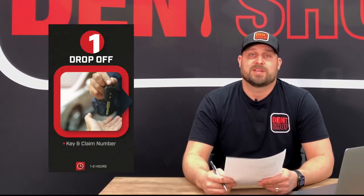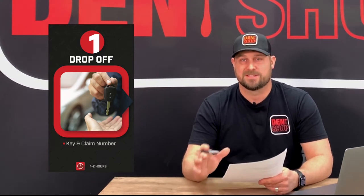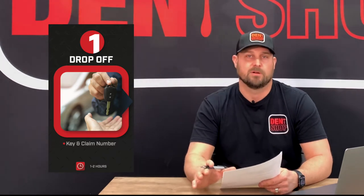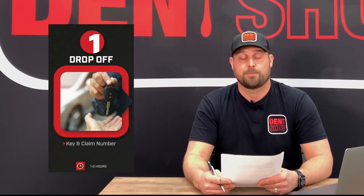Going back to number one, let's add some detail to drop off your vehicle. This is the only step that you, as our customer, will ever have to be involved in. We only need you to drop off your car and your claim, and we can handle everything from there with your insurance company and the repair process.